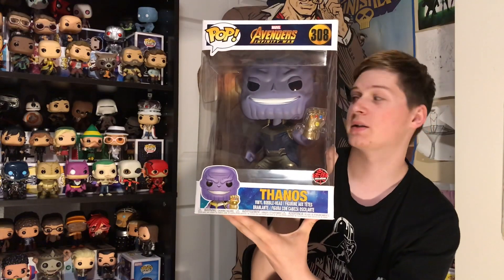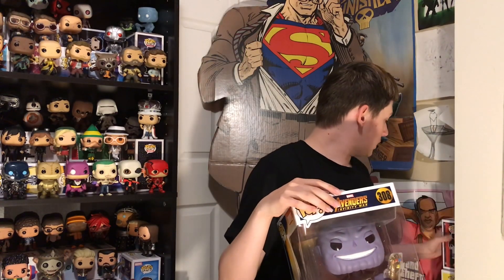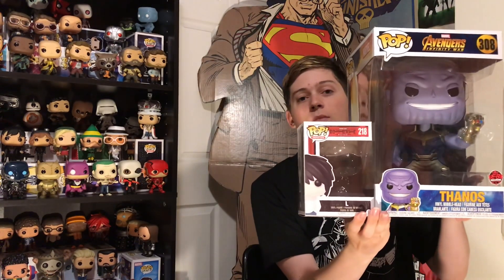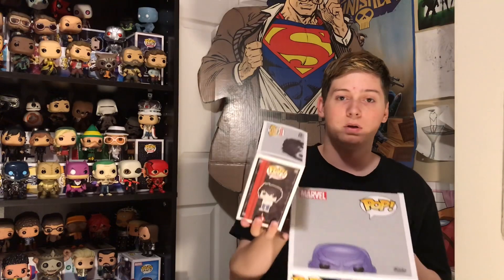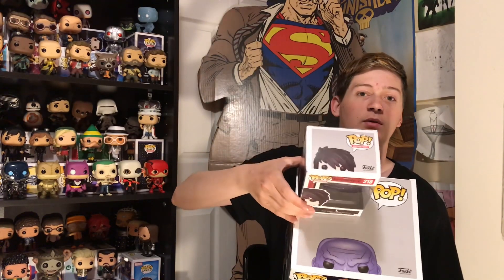Right off the bat, here's the box. It is huge. I'm going to use this for a size comparison for you — it's like double the size of a pop box. And on top, kind of the same.